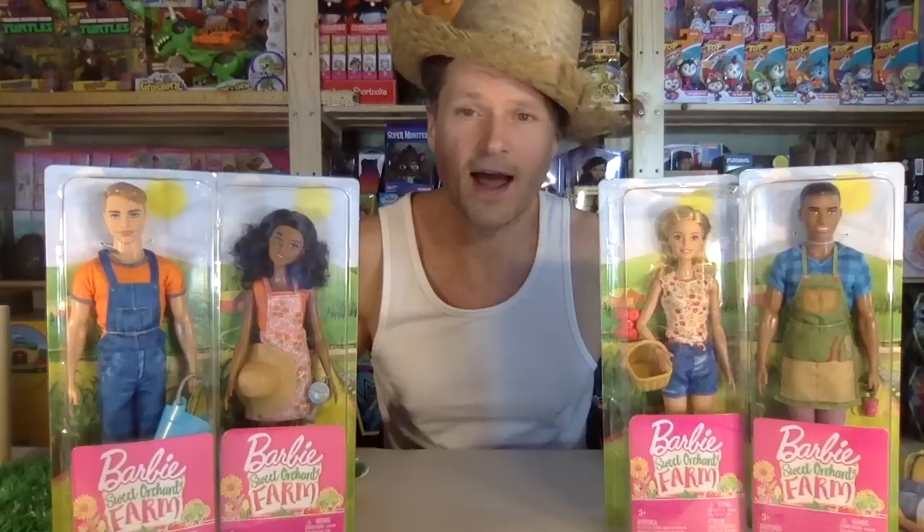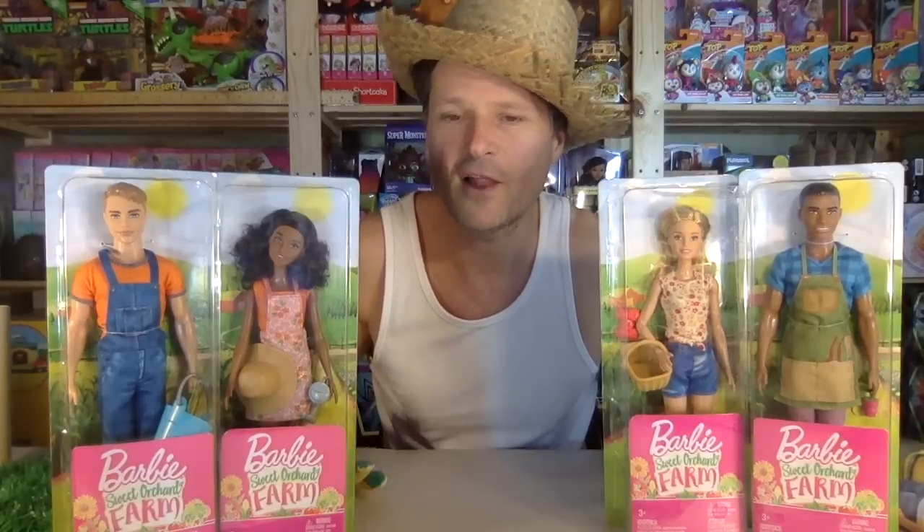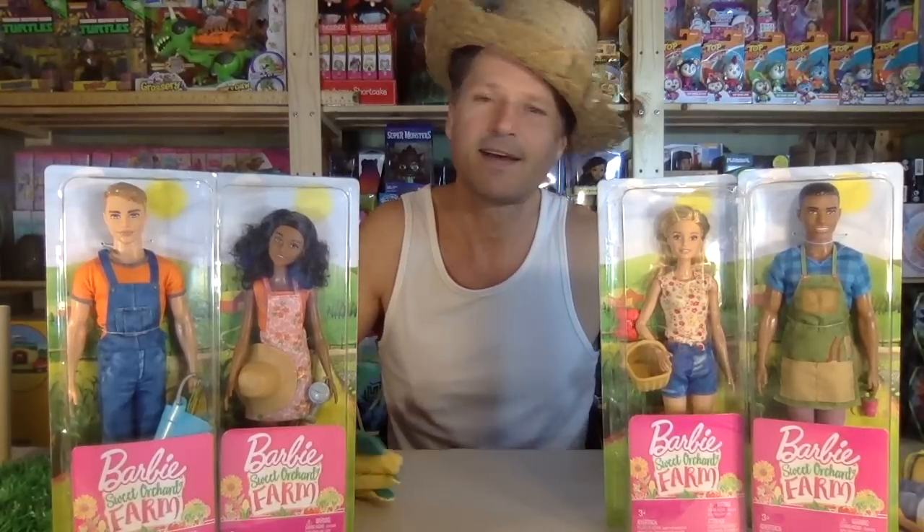When I saw these announced, I just — I don't know. It's probably the colors and the style. They're rugged, they're rustic. That's kind of what I like.